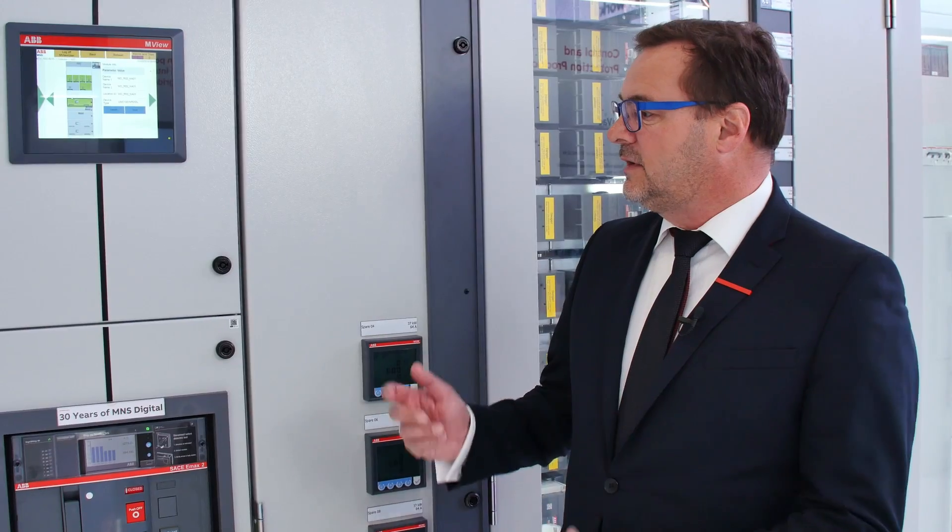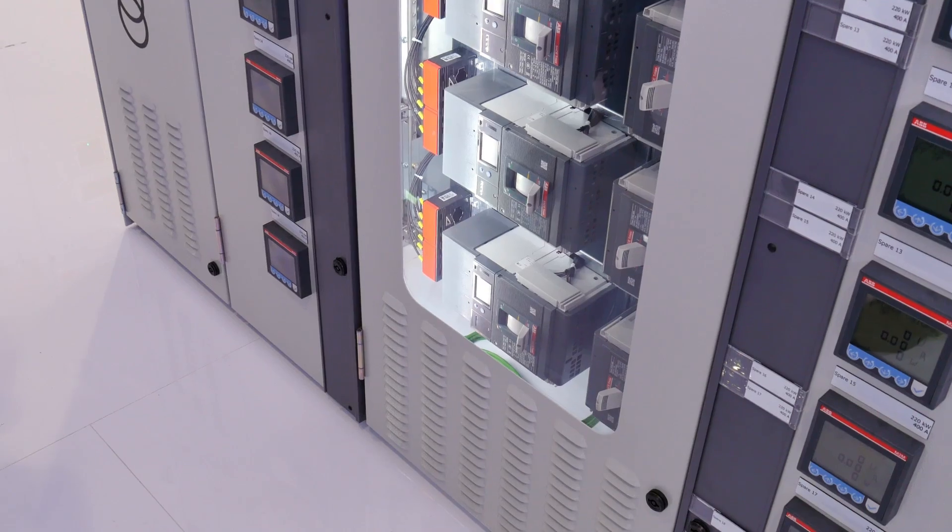At this year's Hannover Fair, ABB showcases its low-voltage MNS technology family innovations that help to enable smarter and more reliable power distribution.